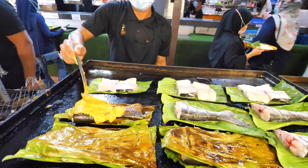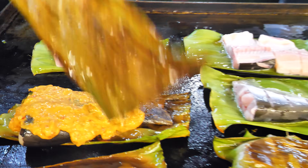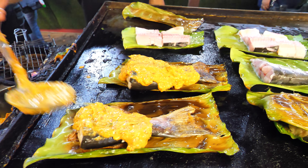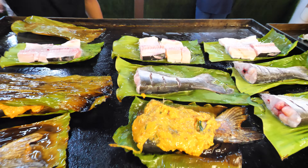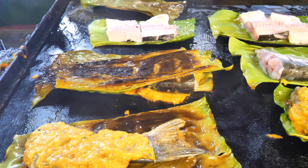Look what we just walked into guys — this is the ikan patin tempoyak bakar. So we've got all these fillets of ikan patin, which is the famous fish from Temerloh, and it's just full of spice: chili, kunyit which is turmeric, and that tempoyak. And it's on a banana leaf, which is going to give it this incredible aroma. And there's the flip — look at that, paling sedap!